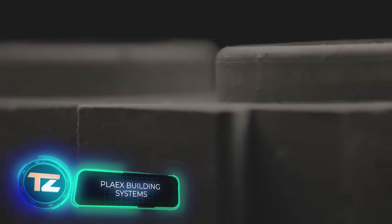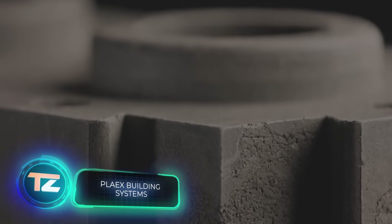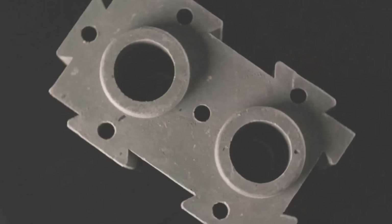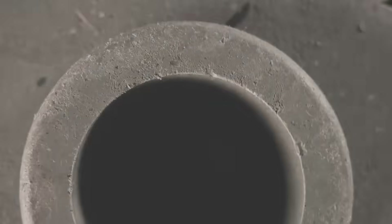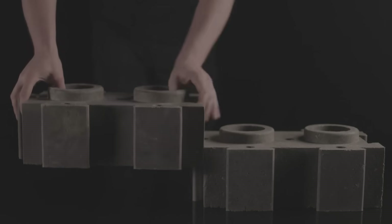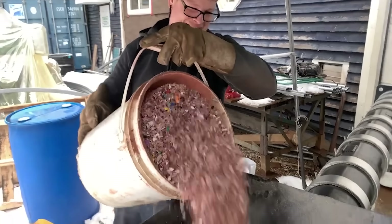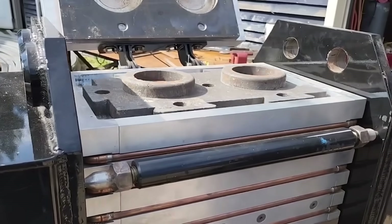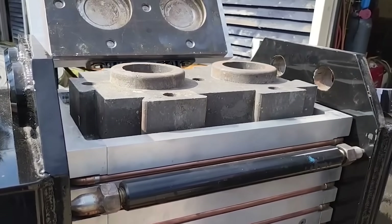The core idea of sustainable construction is simple: construct buildings that stay cost-effective throughout their life cycle. The Canadian company Plakes Building Systems is already paving the way for this sustainable future. They've developed building blocks crafted from 90% waste, including plaster, plastic, concrete and other discarded materials.